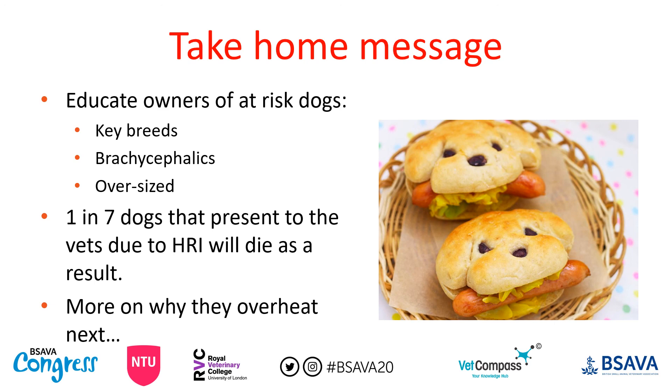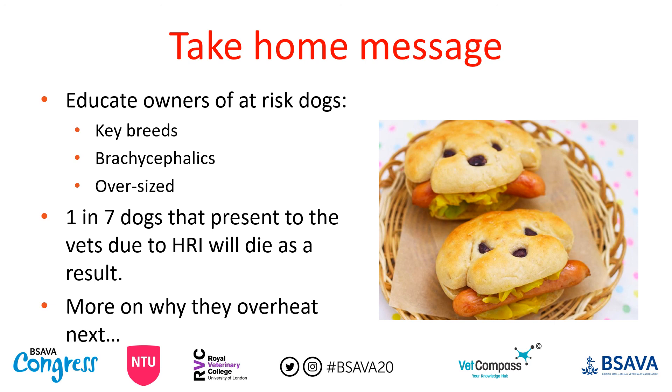In the next abstract, we're going to discuss why dogs overheat. If you have any questions, my email is at the bottom of the slide and the references used in this presentation are listed there. Thank you very much for listening.